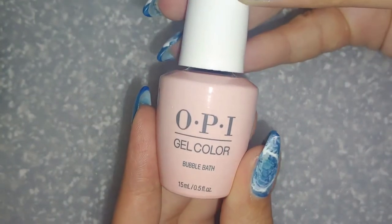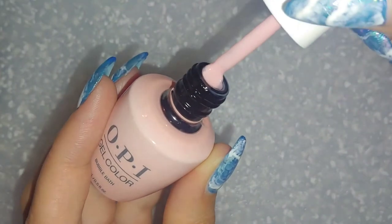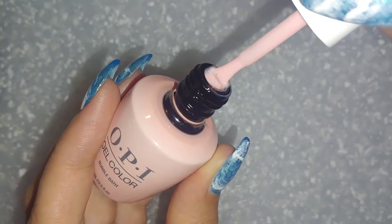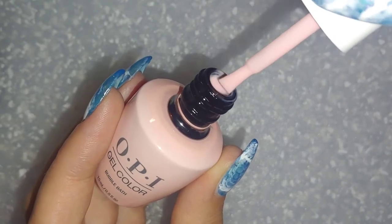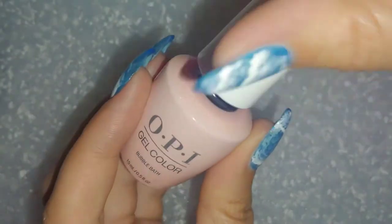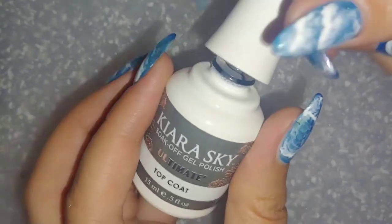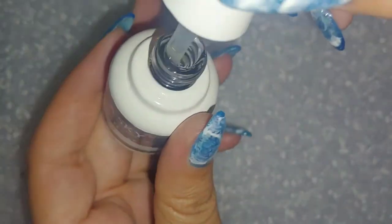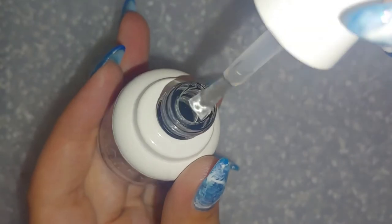I also needed a pretty nude, so this is OPI — it's called Bubble Bath. I was in need of a new top coat, so I thought why not try Kiara Sky's Ultimate Top Coat? I looked at this and I'm so excited.